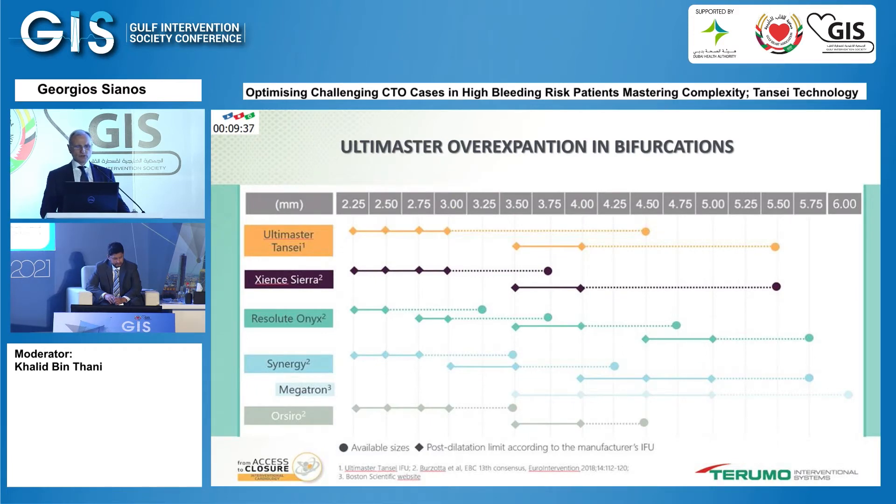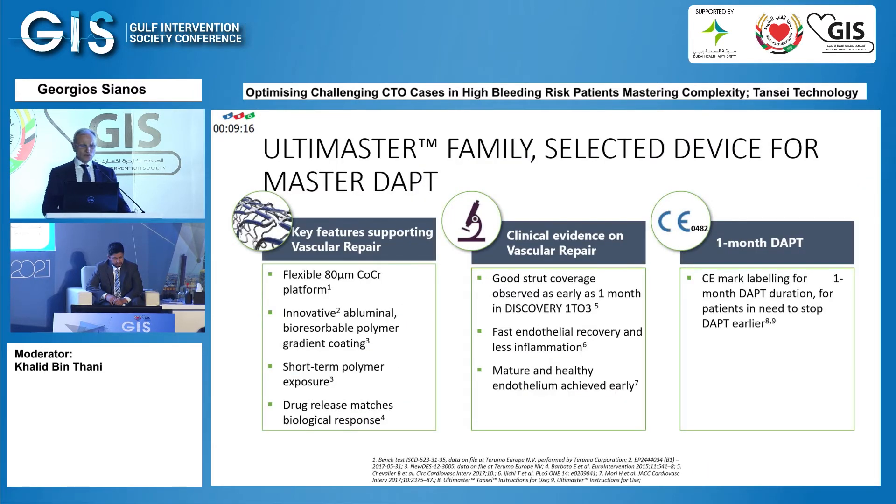The Ultimaster has over-expansion capabilities very useful in left main and bifurcations — a stent that is 2.25 mm can be expanded up to 4.5 mm, giving a remarkable range of capability in bifurcations and tapering vessels. Beyond the key features supporting vascular repair, there is also clinical evidence of good strut coverage: reaching 85% at one month and 95% at three months.